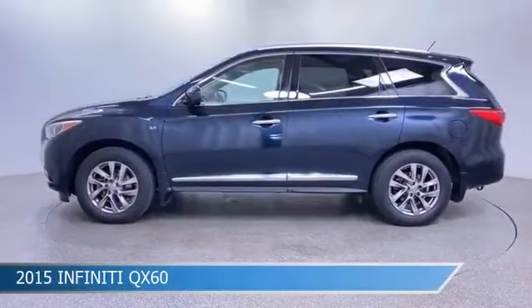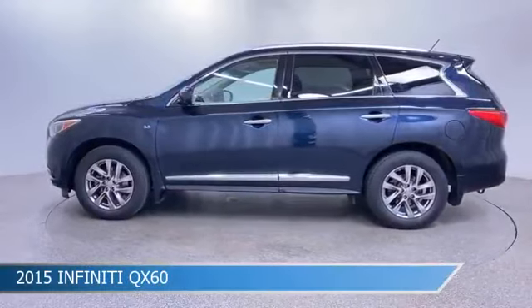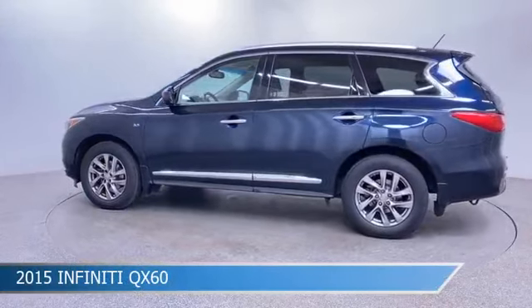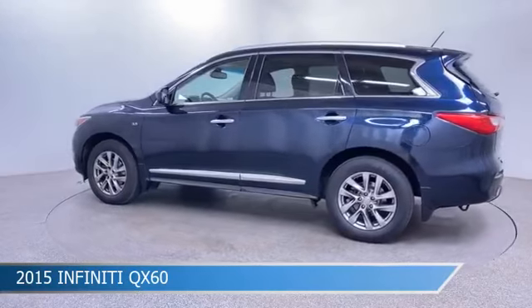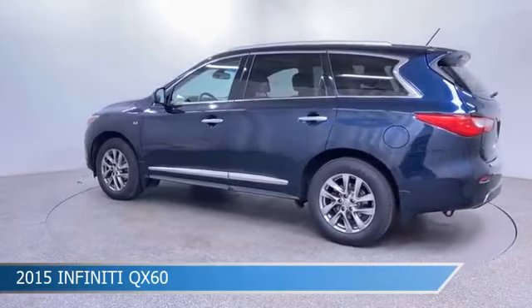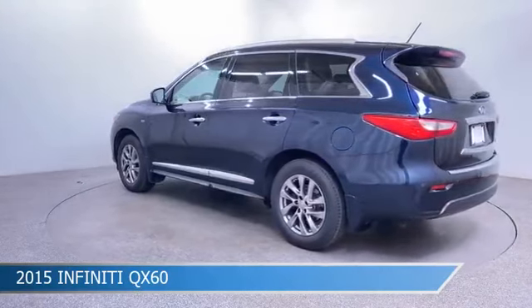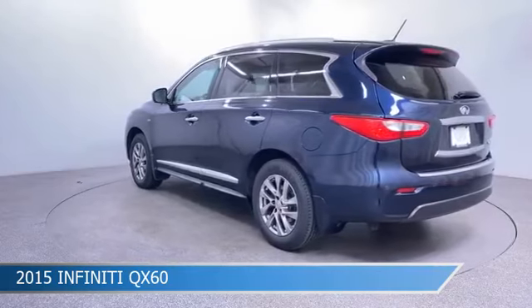Take a look at this 2015 Infiniti QX60, equipped with the automatic transmission in Hermosa Blue. This car comes with some great features including all-wheel drive, leather seats, automatic emergency braking, backup camera and more. Come in and check it out today.